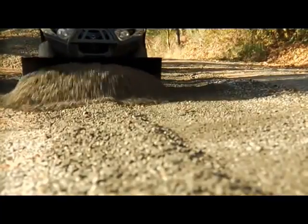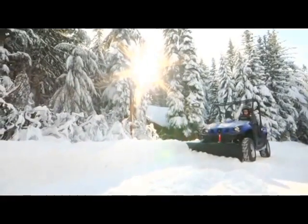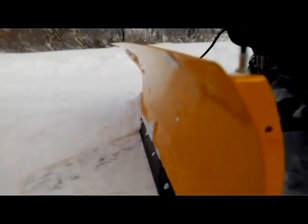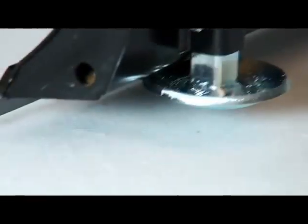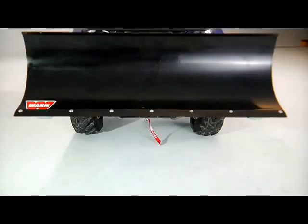The straight-worn blade for all-around utility, or a tapered design to steer material up and away from the surface you are clearing. A 72-inch straight blade is available for side-by-sides. Both models include heavy-duty gravel skids and wear bars, as well as a smooth, slick powder coating that prevents material from building up or sticking to the blade.